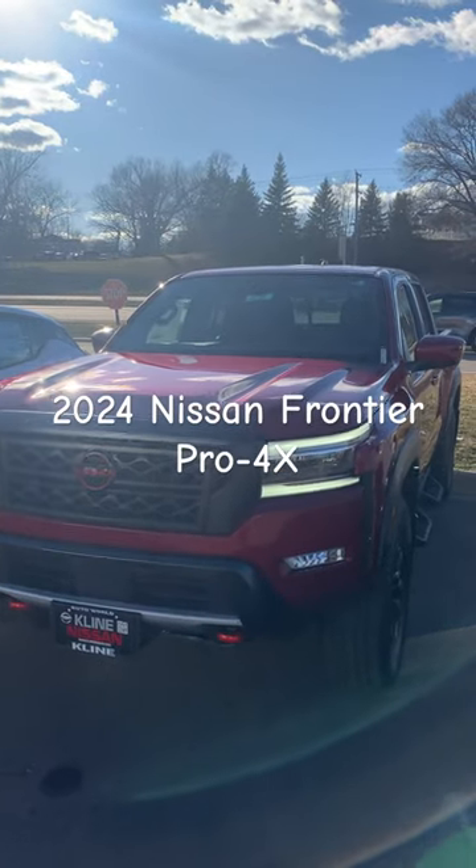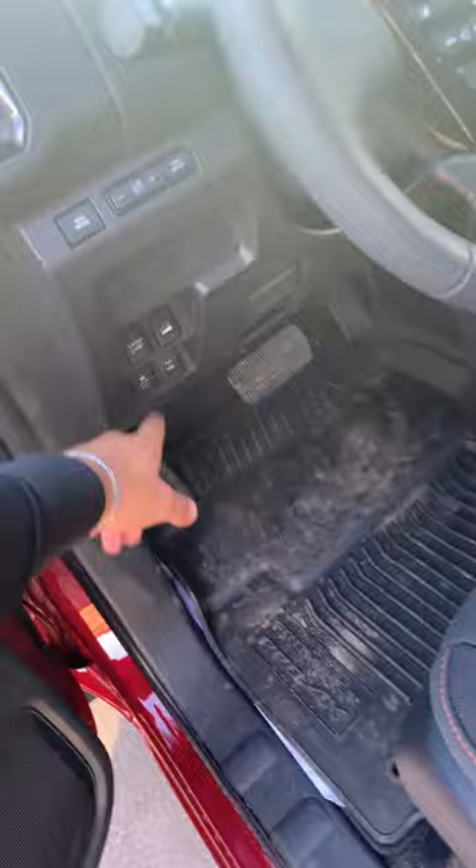Hey Nathan, it's Nate from Flat Nissan. Just wanted to send you this video of the Pro 4X you came to see today. You've got all those tow mode options, hill assist, traction control, and cloth seats with that lava red stitch.